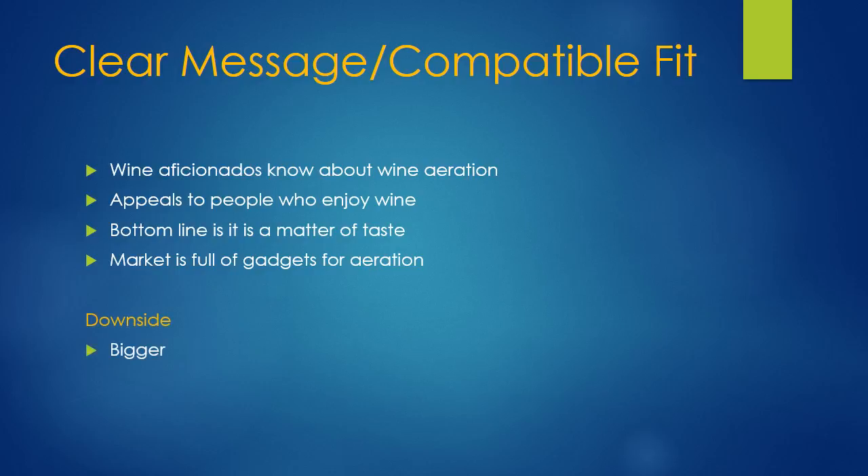The downside here is this is going to be a little bit bigger device than a lot of people are used to — it's going to take up a little more room in the cupboard. And it's not a showpiece. A lot of decanters and things like that are fancy crystal or a nice little gadget that's a bit of a conversation piece.